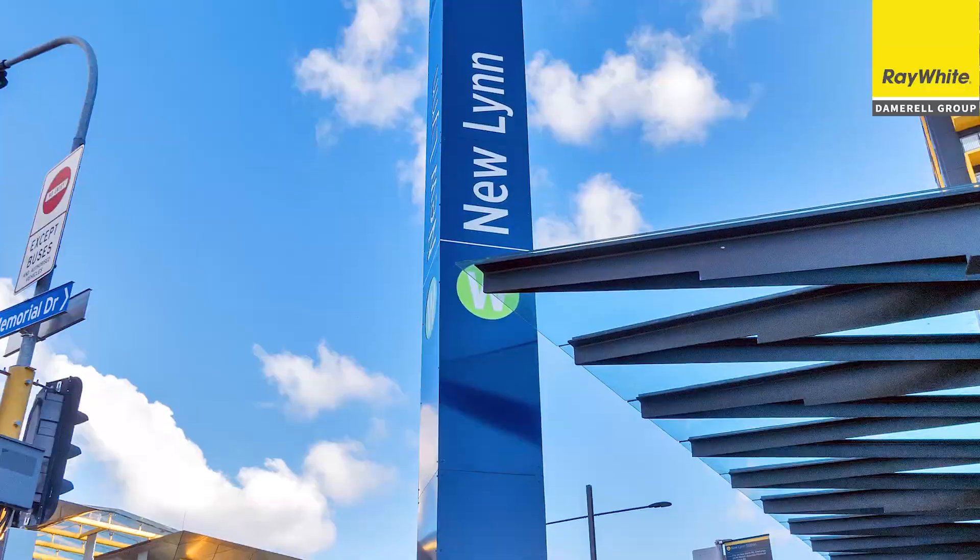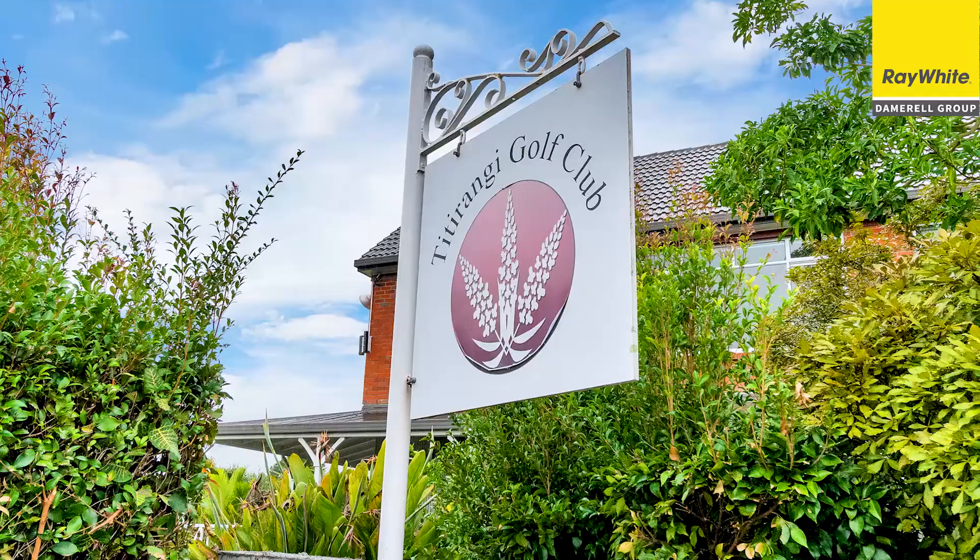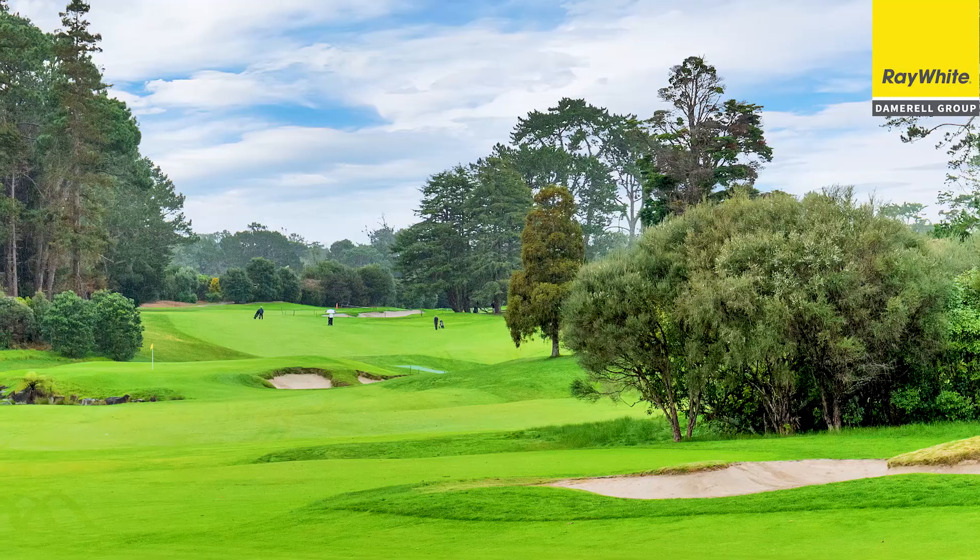We're just a stone's throw from New Lynn, from Lynn Mall, the transport hub and train station. We're over into Green Bay and Titirangi because we're right up on the top of New Lynn on the border. Just an awesome place to live, and it's a very short walk to take your children to primary school, just around the corner here in fact.